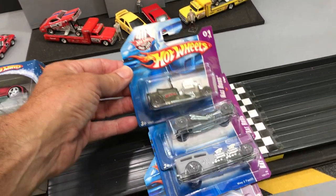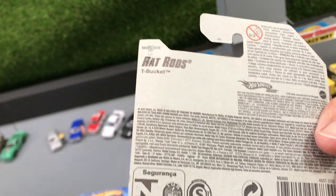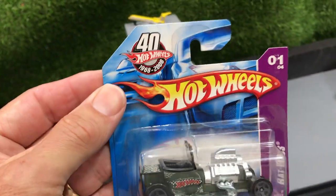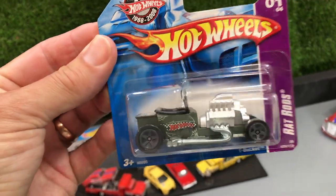I'm not too sure on the year of this — let me just flip it over. This is my first look at it, by the way. So we're obviously doing a hot rod tournament and I have a fixation on hot rods. Here's the first one: the Tea Bucket.